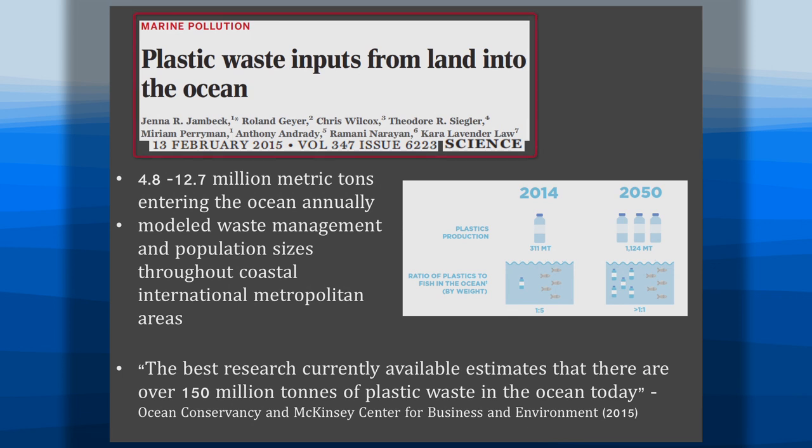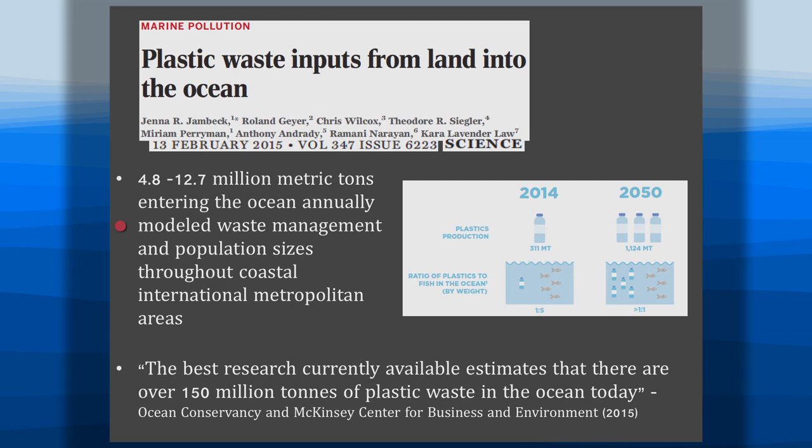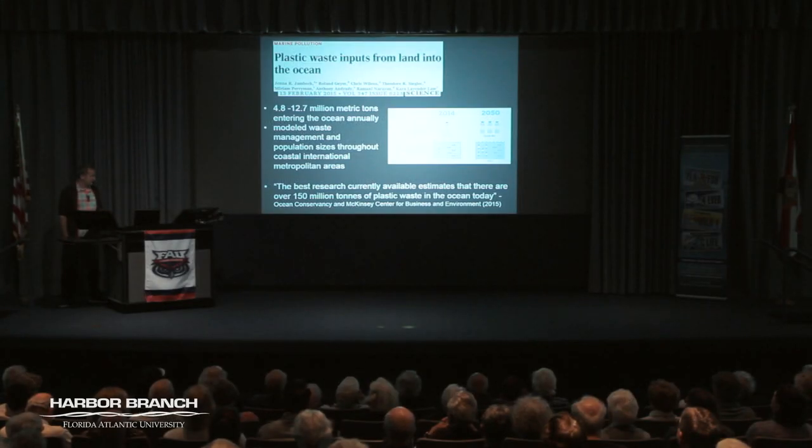A seminal paper in 2015 from Jenna Jambeck and collaborators showed that on average about 8 million metric tons of plastic enter the ocean annually — that's like 8 million Volkswagens being dumped into the ocean every year. They modeled this and, consistent with the McKinsey Report, estimated there's about 150 million metric tons of plastic that have entered the ocean so far. That's a lot of plastic.